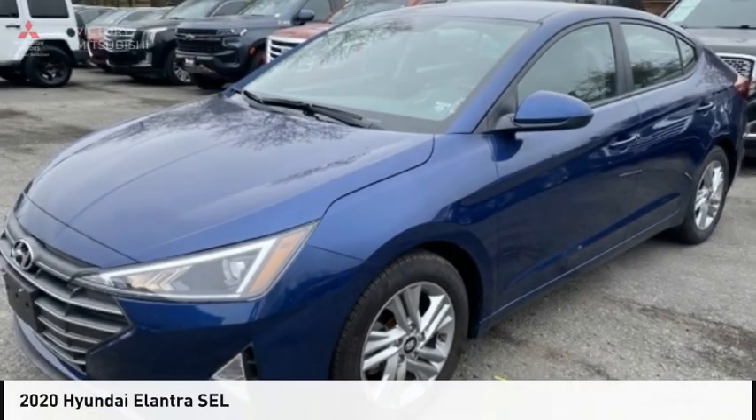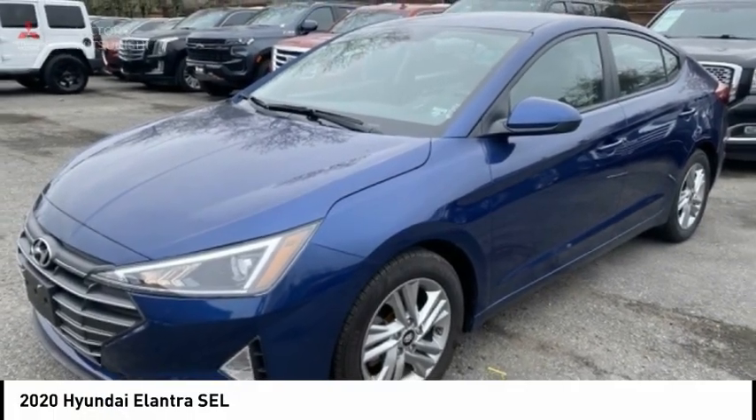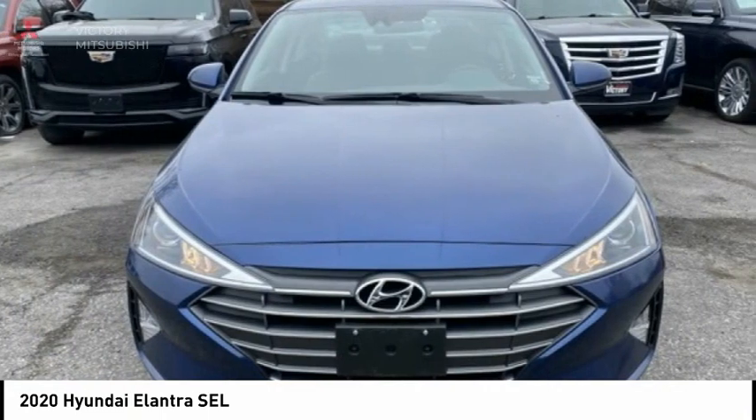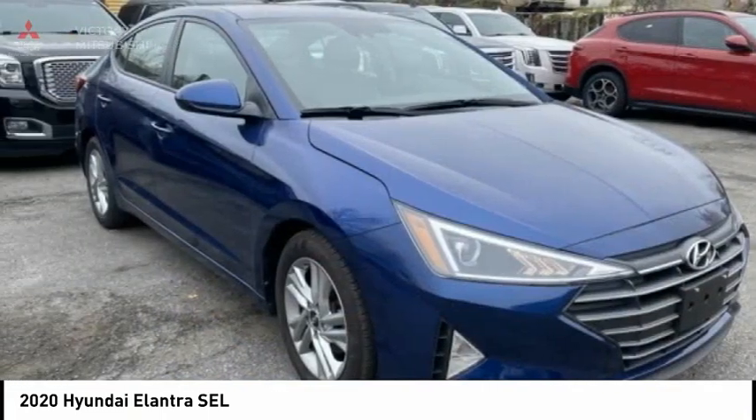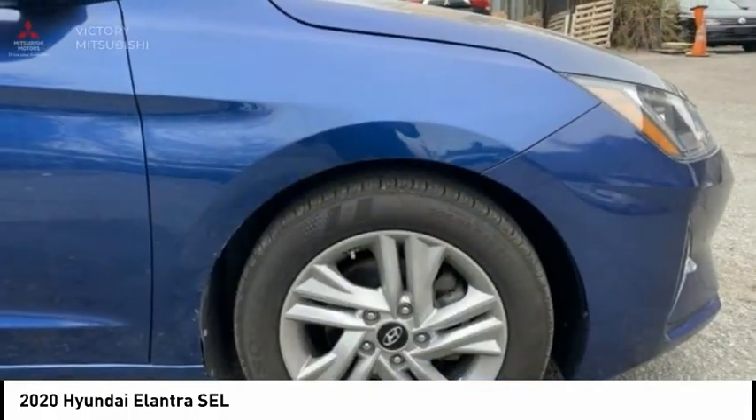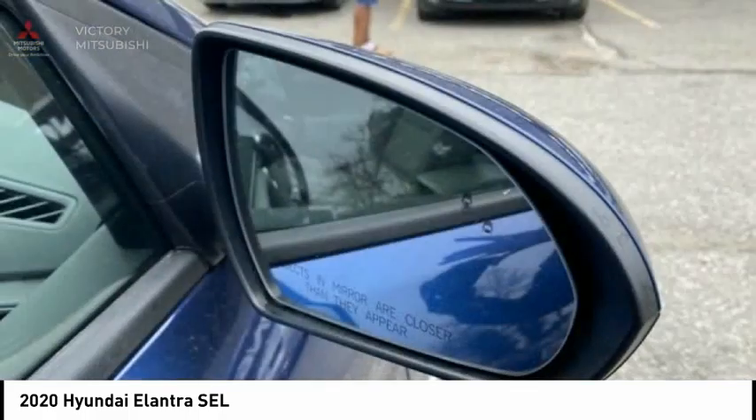A great choice today with the 2020 Elantra. The Elantra boasts the most interior room in its class and gets an exceptional 35 miles per gallon. With its luxurious standard features, the Elantra is an easy choice.